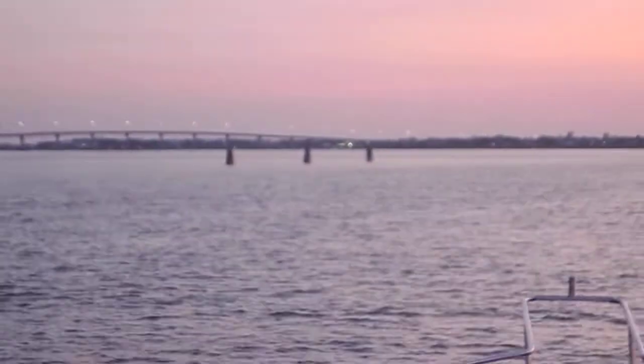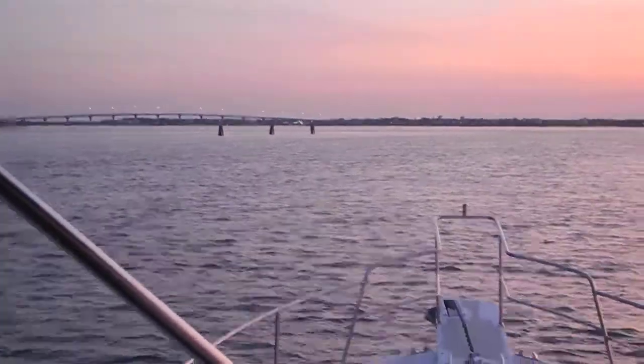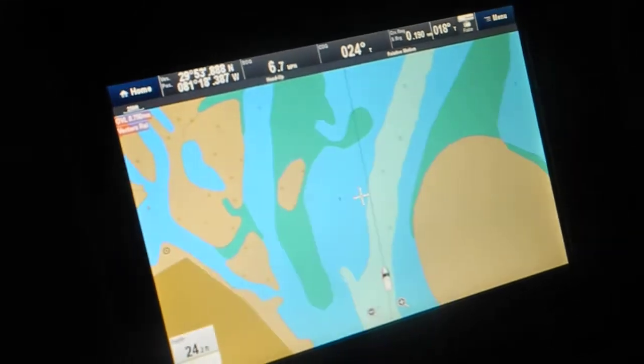Well, the tugboats don't want to go through the bridge when the current is running at its fastest. So that's not on the chart. What else is not on the chart? How about that red date beacon off to our left? That's not on the chart either.